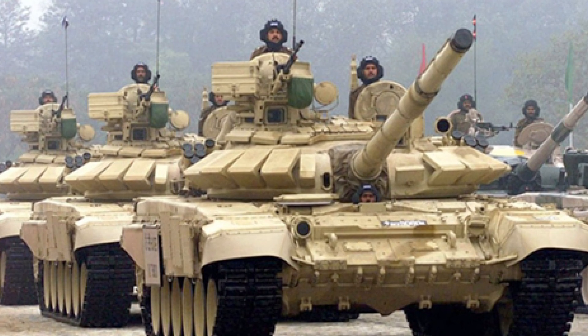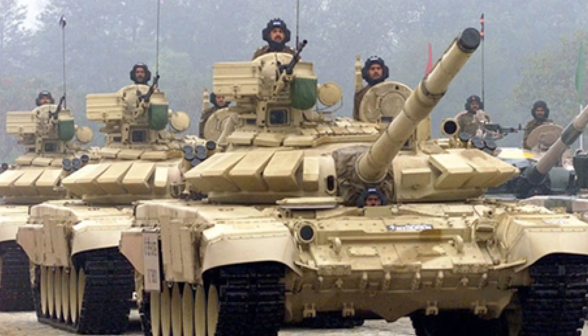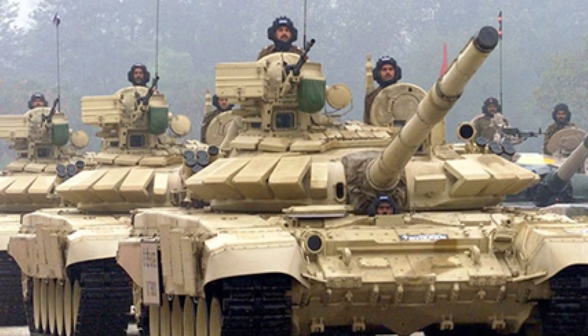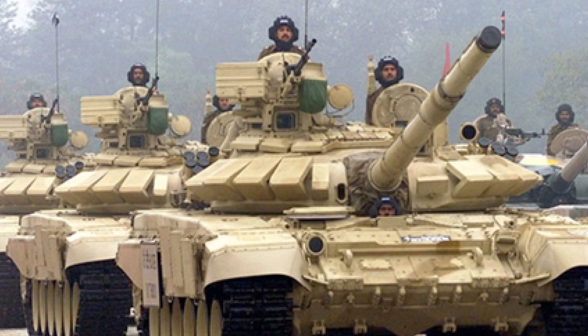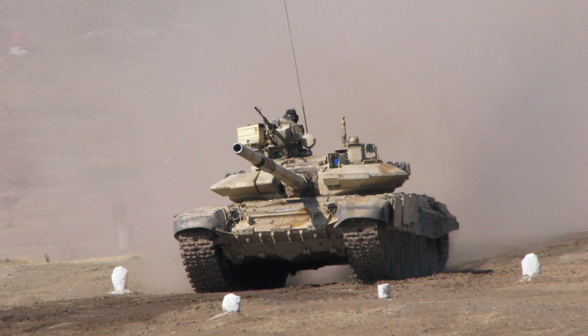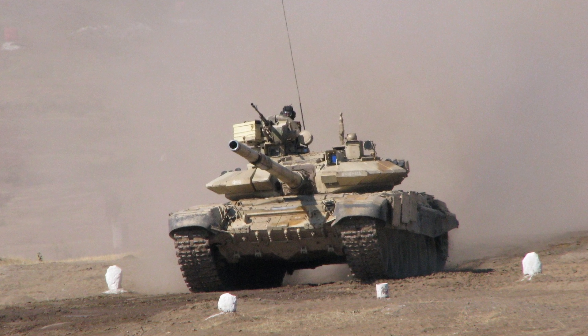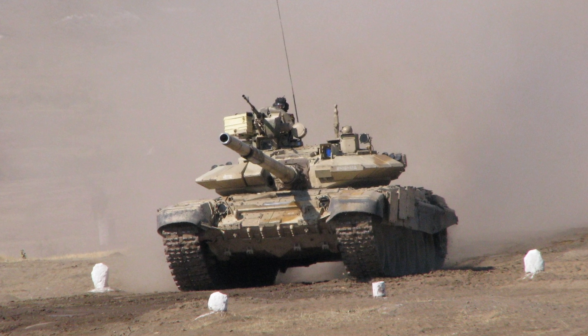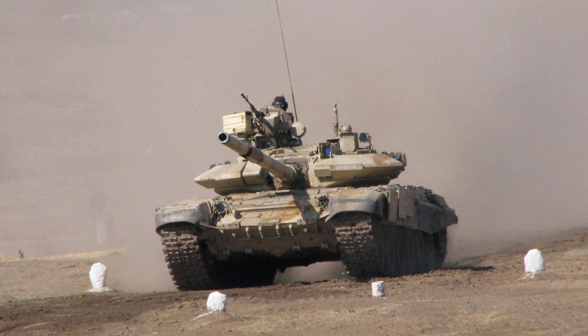The rollout of the T-90 Bismarck Mk3 marks just one aspect of India's Army's ongoing modernization. Alongside this upgrade, India is developing new platforms like the Zorowar light tank, designed for rapid deployment in mountainous regions. These modernization efforts demonstrate India's focus on preparing its military for future conflicts, particularly in challenging terrains and high-altitude regions. With the T-90 Bismarck Mk3 as the backbone of its armored forces, India is not only enhancing its combat capabilities but also strengthening its position as a rising power in defense technology and production.